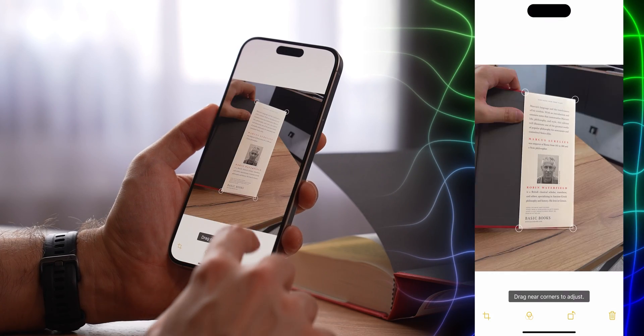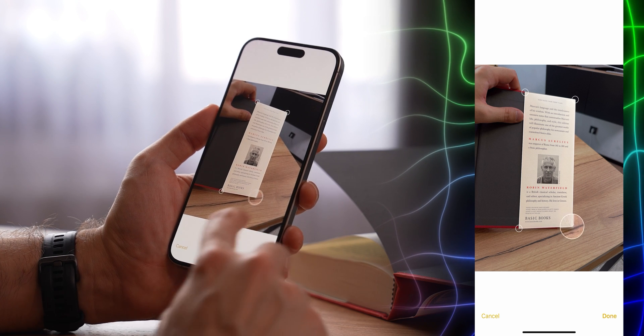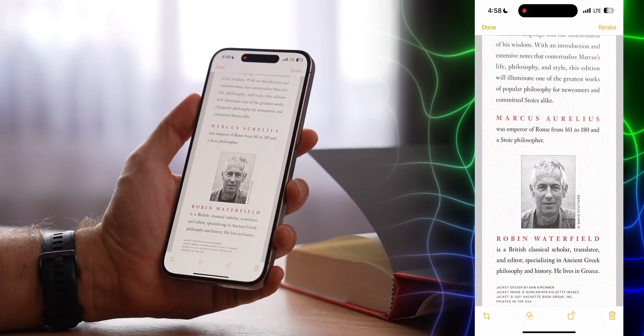You can also manually adjust the corners of the document. And to do it, you don't have to tap on the corner itself — just tap and hold the corresponding quarter of the display. This way, your finger won't obstruct the view.